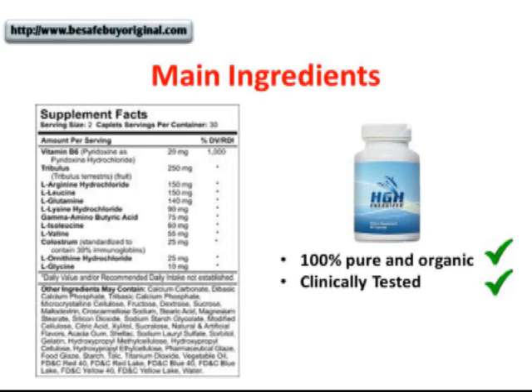According to the manufacturer, there are no fillers or binders present in the formula. As you can see from the label, HGH Energizer mainly uses a mixture of amino acids. And as you already know, amino acids are extremely important.